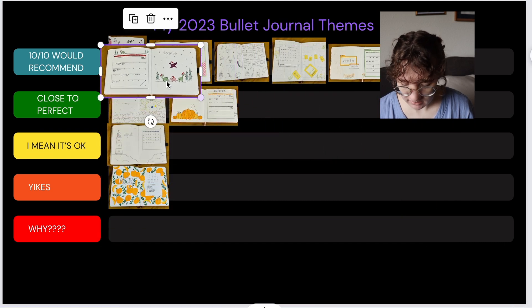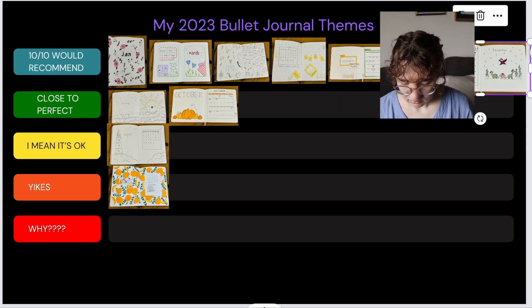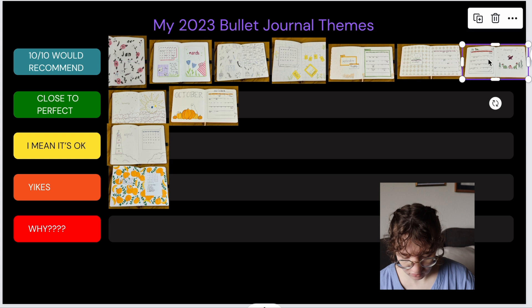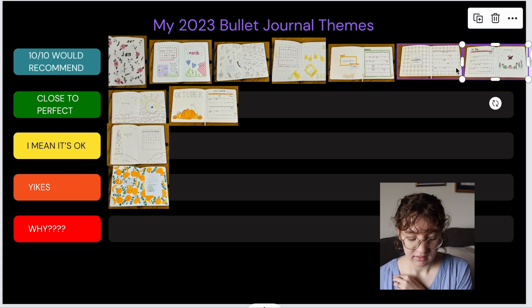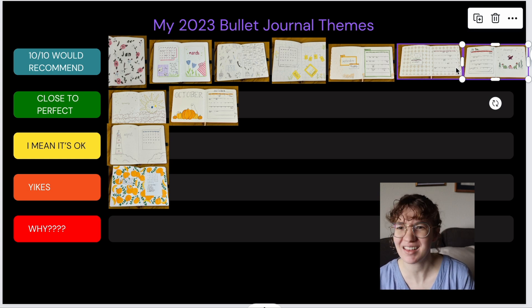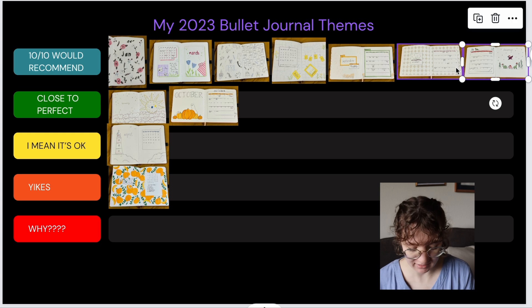I'm happy with how this list looks because how often is it that seven out of eleven themes — since I didn't do July — end up in the top tier? That's a success! Last year my setups didn't go quite as well overall. And only having one in yikes — that is a win for me. If you're curious about any of these setups, I'll put all of them in the description box so you can watch any of them. This was a lot of fun — thank you for tier ranking my bullet journal setups with me! I'll see you in my next video, bye!